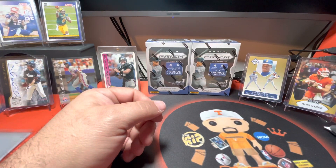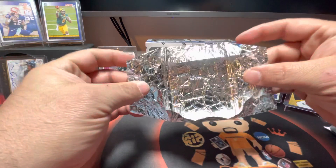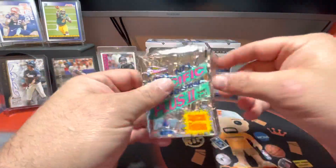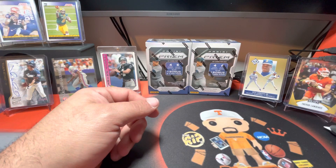But it came in these packs - I was making fun of the way they look. I mean, it looks like aluminum foil, so I was very surprised that I actually got a good card out of that.